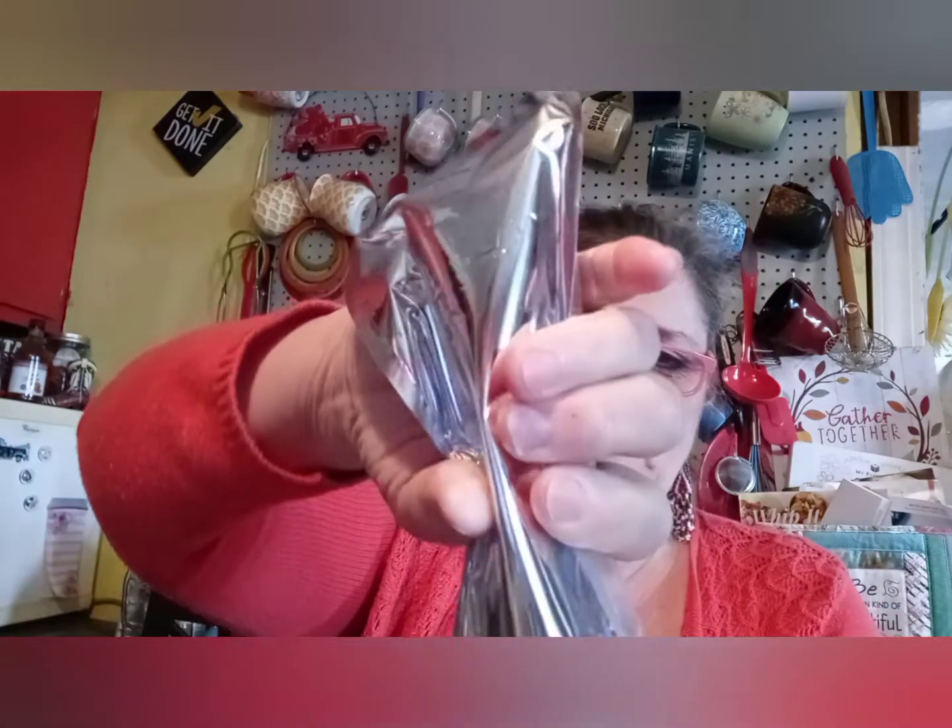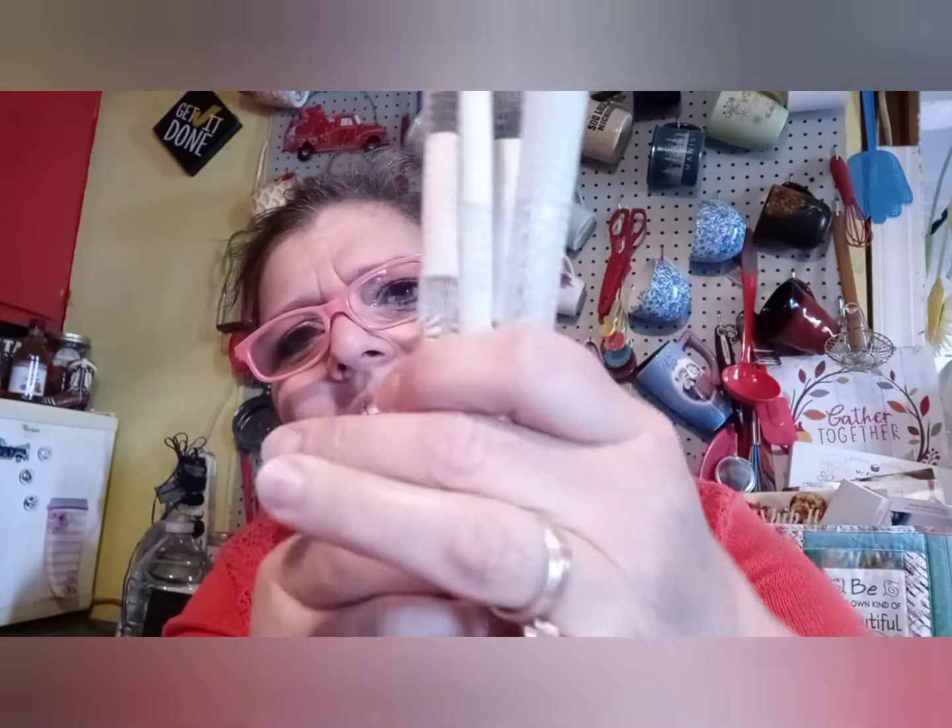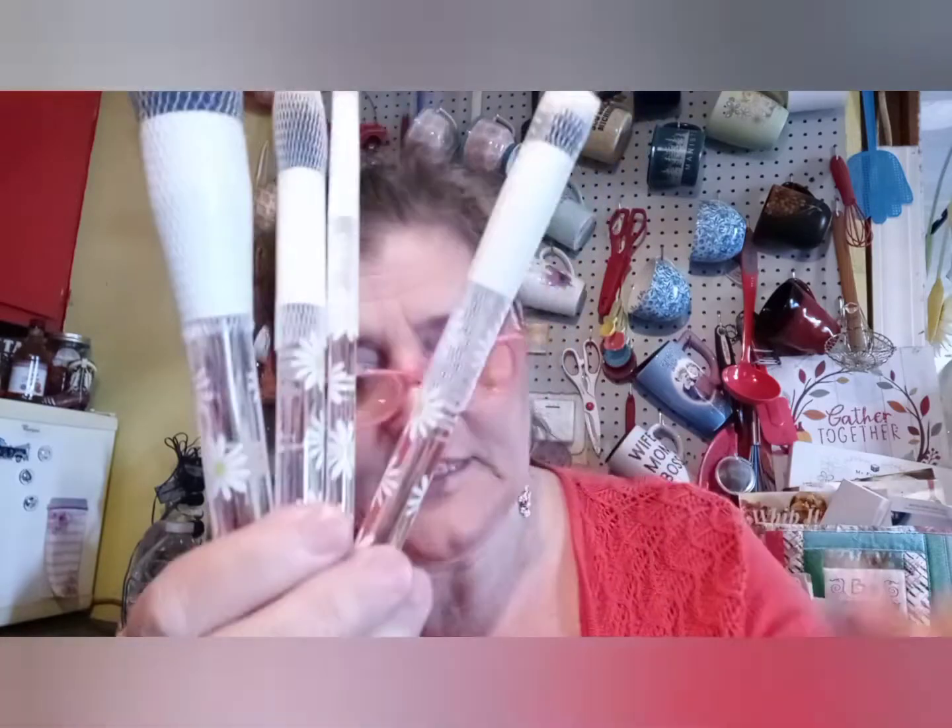I'm just gonna whiz through because I want to see if I can throw together my ice cream beauty box too. These items were ones I would have chosen just because of the flowers on them — who doesn't like pretty. See the brushes, they got flowers that match.